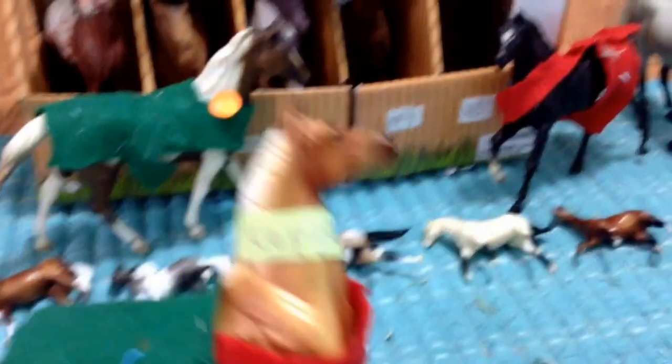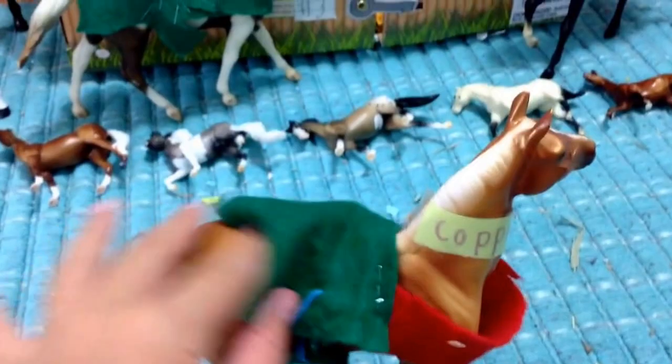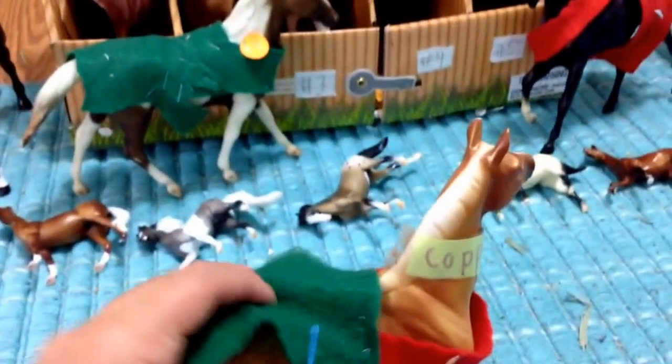Next, this right here is Copper. She is also four dollars, and she also comes with a blanket. She's pretty LSQ, but she still has a little bit of scratches here and there. But otherwise, she's like the best condition out of all of them that I have.